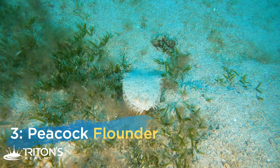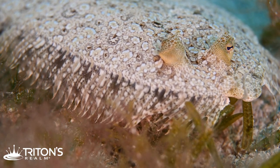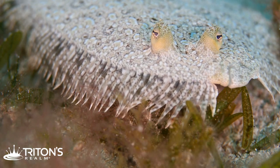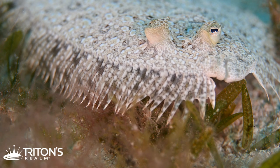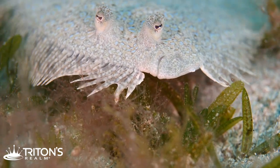Sea creature number three is the peacock flounder. We found him right in the sand and he surprisingly did not swim away — he let us get right up close. We got some really nice close-up footage of his eyes moving around independently. His eye shape is really unique, and at one point he actually changed his color to a lighter pattern to match the sand as he shifted around — the color change is instant, it's crazy how quick they change. With the macro lens the eyes are incredible, rotating independently — just alien-like.